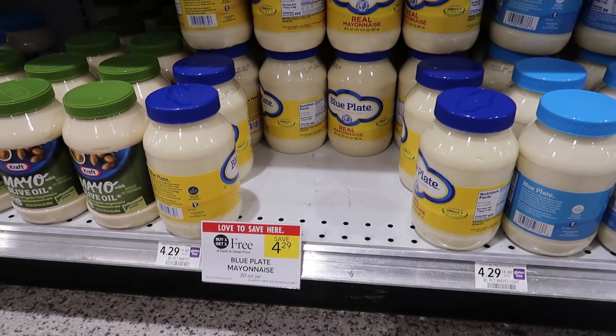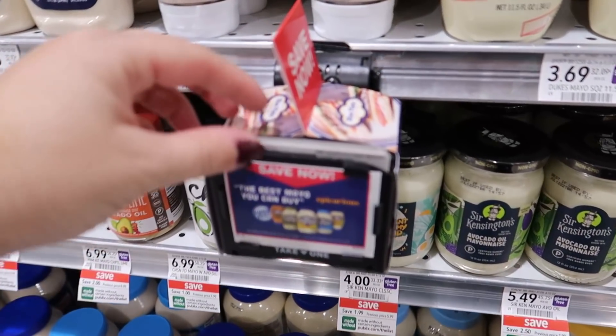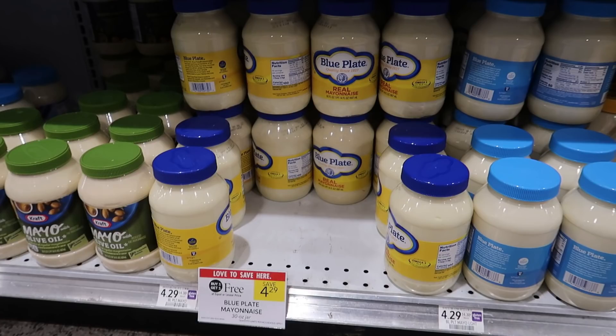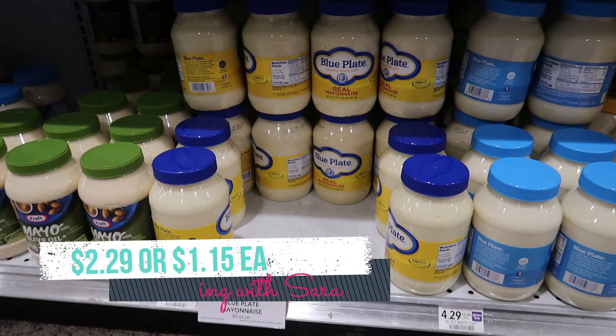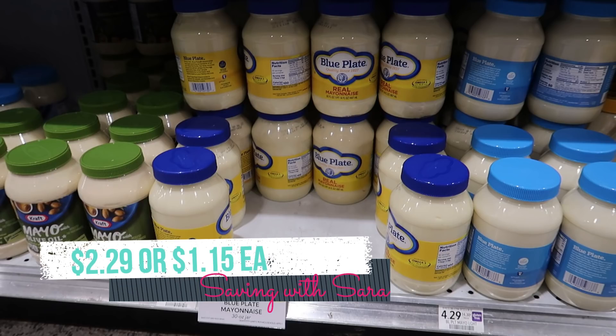The Blue Plate Mayo is buy one get one free this week at $4.29. My store has dollar blinkies that are still valid — $1 off of one — so you can grab two. After the two coupons you'll pay just $2.29 for two, which is $1.15 each for a pretty big jar of mayo. I haven't tried this brand before — let me know if you have — but I think this is definitely a price worth grabbing.